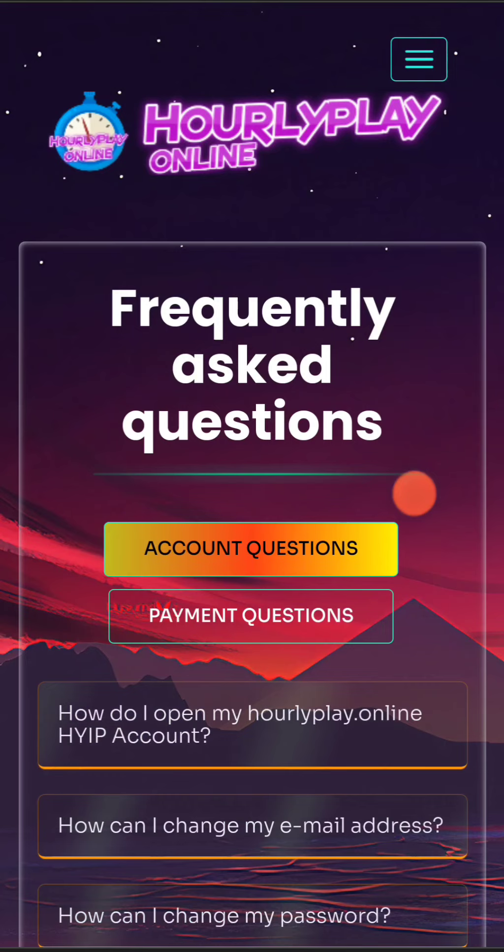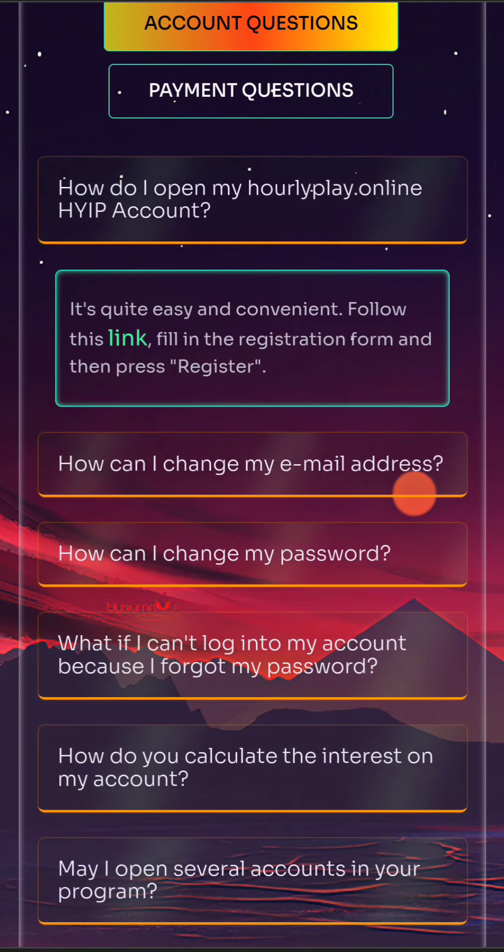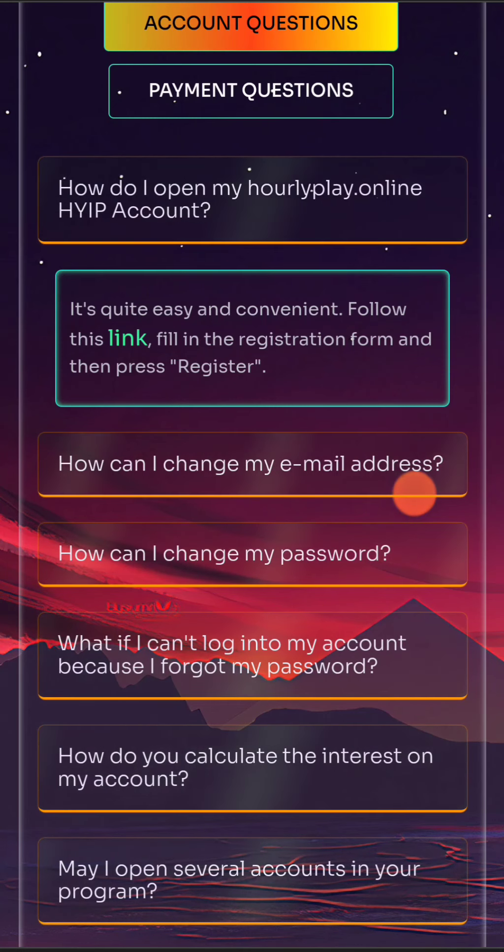Also, if you want to learn more, you can go to the frequently asked questions section, where you can learn how to change your email address, your password, and many more.